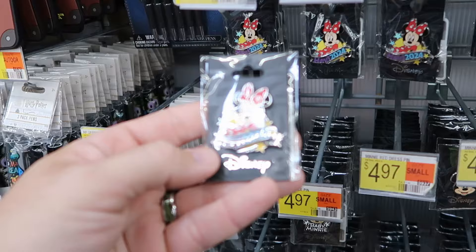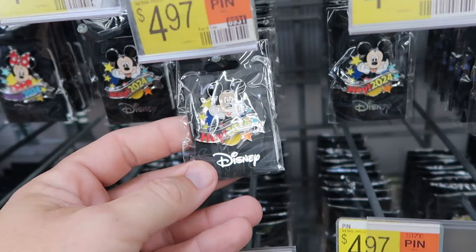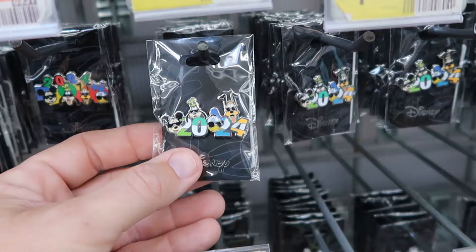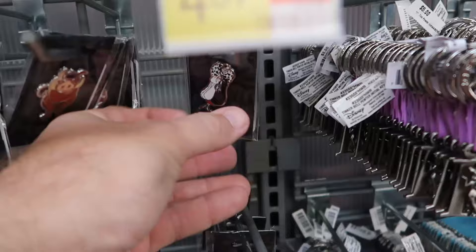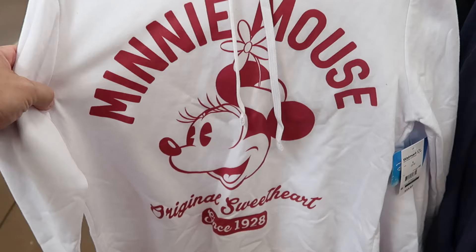They're getting brand new 2024 Disney pins — 'Hey 2024' with Minnie Mouse and Mickey Mouse for $4.97 each. There are pins with Mickey, Goofy, Donald, and Pluto with '2024' above them, plus Mickey and Minnie giving each other a kiss. Other pins include the Evil Queen, Pumbaa from Lion King, Cruella de Vil, Grumpy Dwarf, and Mickey hands — all with the Disney backing. Great quality.